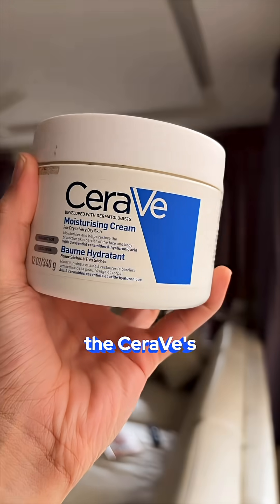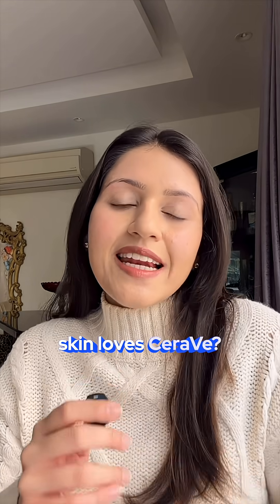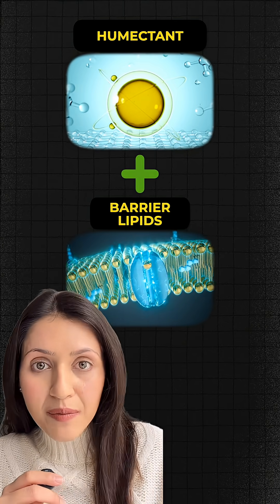This is where formulations like CeraVe's moisturiser and lotion stand out. Why does the skin love CeraVe? It's because they don't just rely on ceramides — they combine humectants for hydration plus barrier lipids delivered through MVE technology.